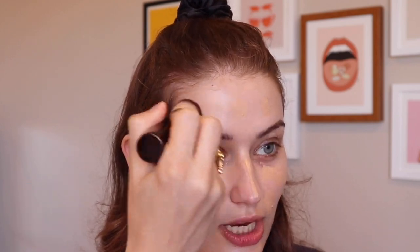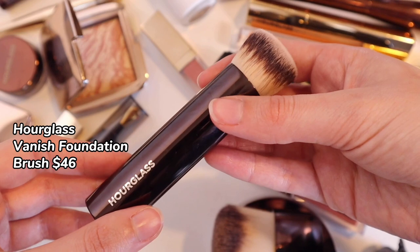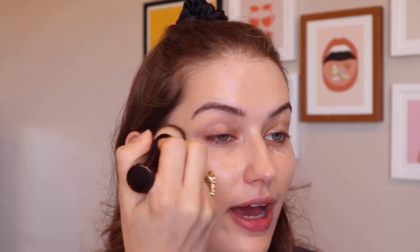My recommendation would be to apply it with a brush — I'm using the Hourglass Vanish Complexion Brush here. Hourglass brushes are absolutely gorgeous. Are they a necessity? Maybe not, but they are really beautiful, smooth, and soft. If you want to invest in a cruelty-free set of brushes that's going to feel high-end, these are it.